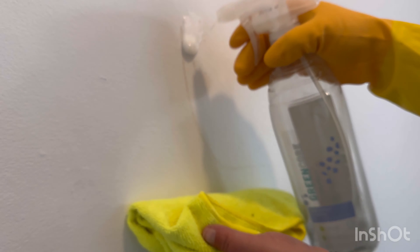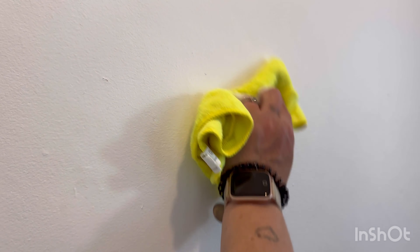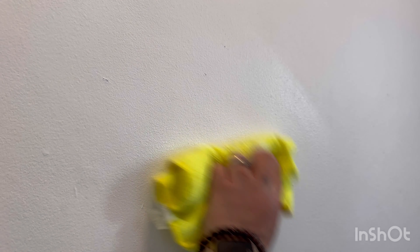I'm just giving the banister a wipe as well. You'll see that there's lots of nicks and dents — I need to strip this banister and give it a really good paint, but that is a job I do not want to do until the summer, where I can take it off and take it outside.